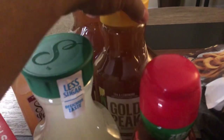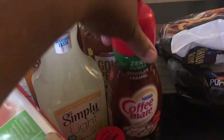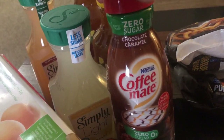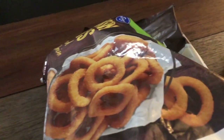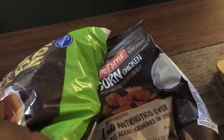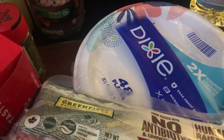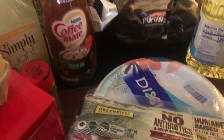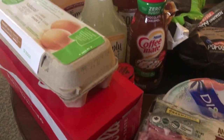I have two bottles of the Gold Peak Lemonade Tea as well as some Zero Sugar Chocolate Caramel Coffee Mate. This was a substitution. A bag of onion rings and we also have a bag of buffalo chicken bites, some cooking oil, bacon, and paper plates. And this is what my shopper could find in Kroger.